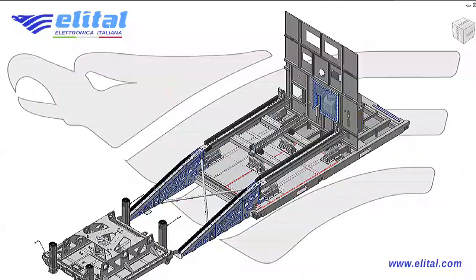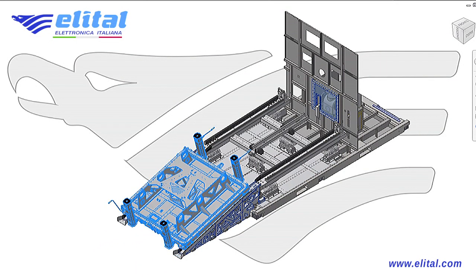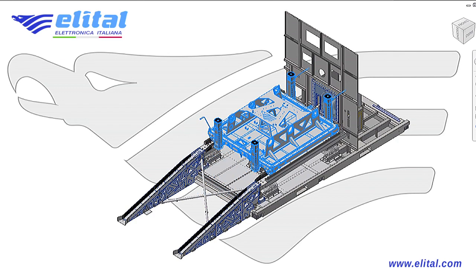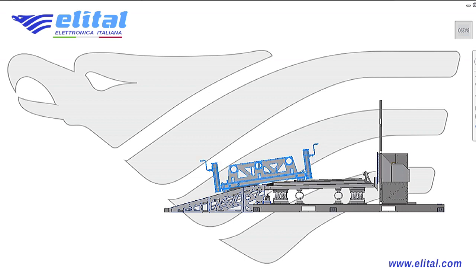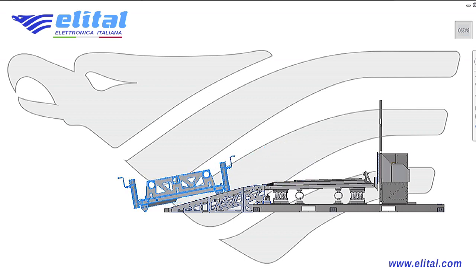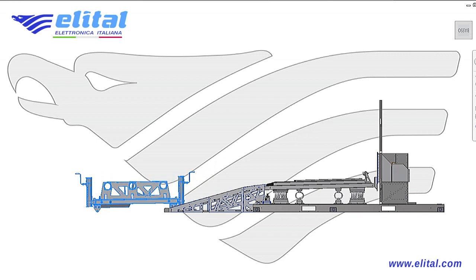During the project development, various simulations are performed. The functionality of the system kinetics is also tested on the mathematical model. The internal container is able to get on and off the external container thanks to a remote control system.